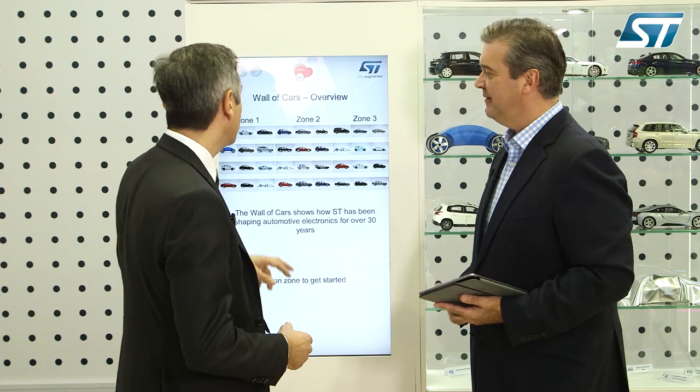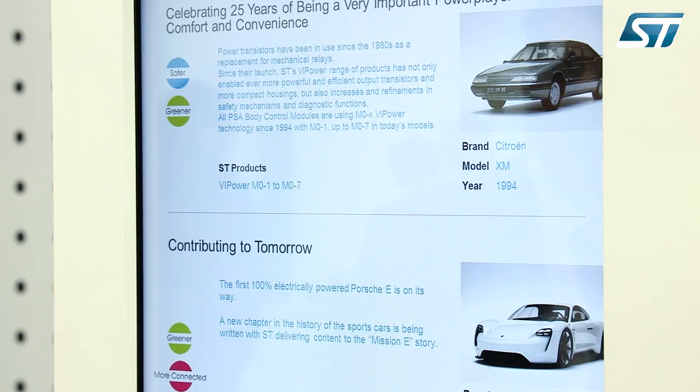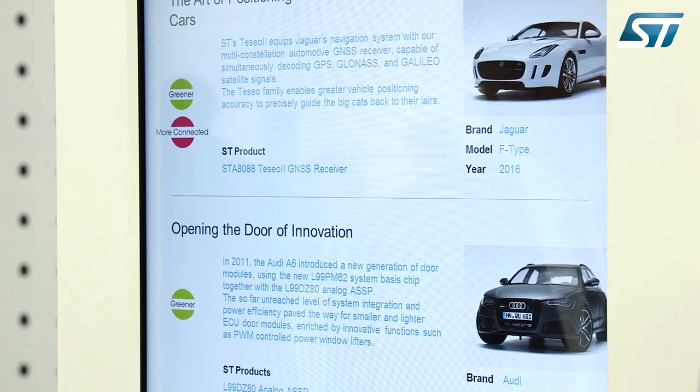Well, there are a lot and all of them represent a significant milestone in the development of automotive applications, which makes the selection quite difficult. But to mention a few, our most compelling success stories are definitely ST's leadership in VIPower switches — over 25 years in the industry — in door zones with our analog SSPs, in audio amplifiers, in ADAS radar transmitters, and in positioning. As you see, the list is pretty long and quite challenging to be selective.